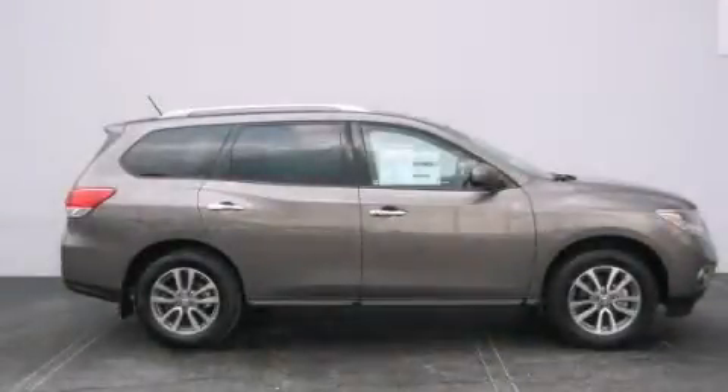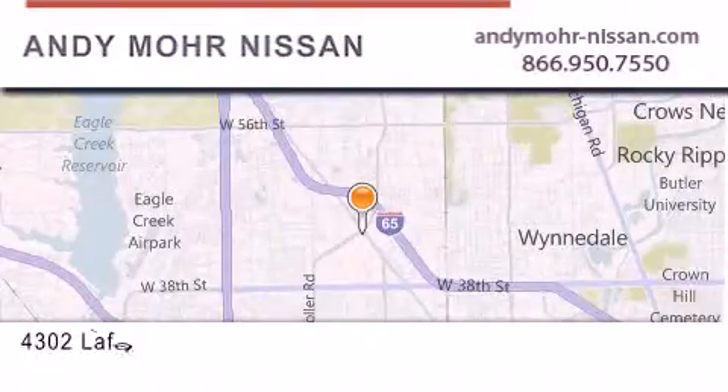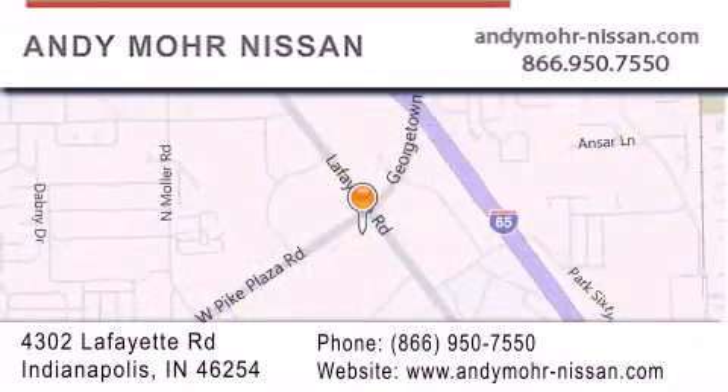Contact us today to arrange your test drive. Andy Moore Nissan is the place to find new Nissan cars and trucks and used cars in Indianapolis. You can search our new and used car inventory online.